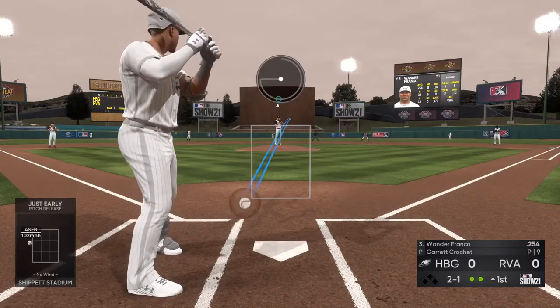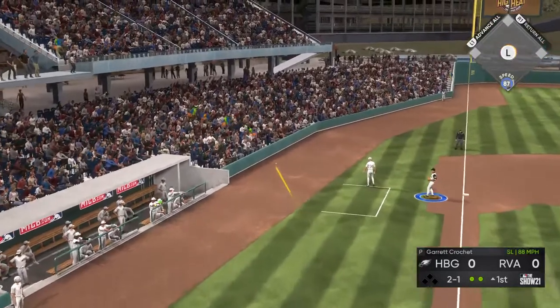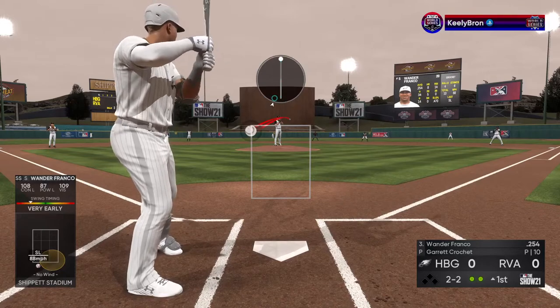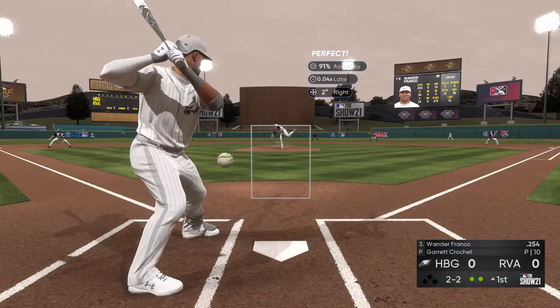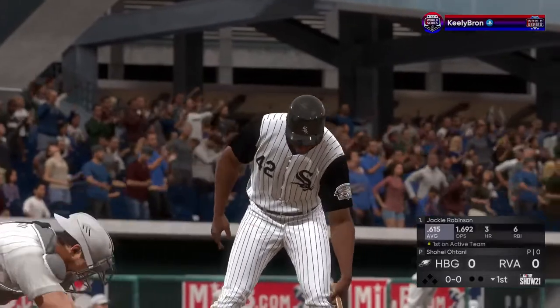Two balls and a strike now. The 2-1 home. And a fastball called — strike three. And now in the box, Jackie Robinson. It'll lead things off here in the bottom half of the first, the second baseman.